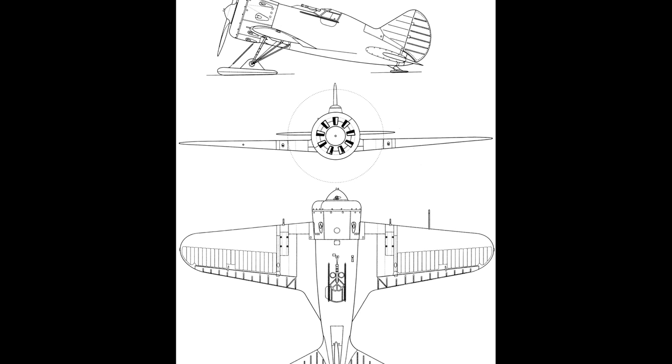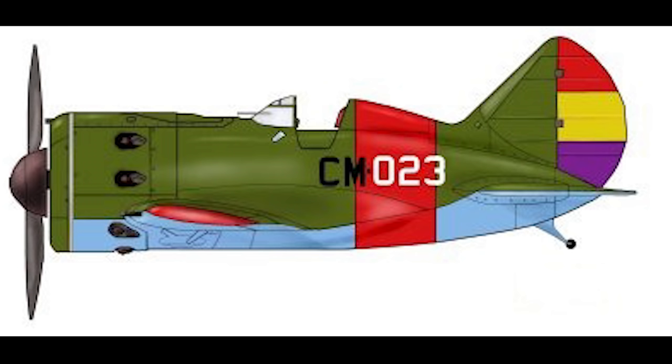When it first entered service, the Type 5 was both the fastest and lightest production fighter in the world, weighing in at a relatively featherweight 1,460 kilos and packing a top speed of 454 kilometres an hour. The Type 5 and the even lighter and more powerful Type 6 would see action for the first time during the Spanish Civil War in November of 1936.